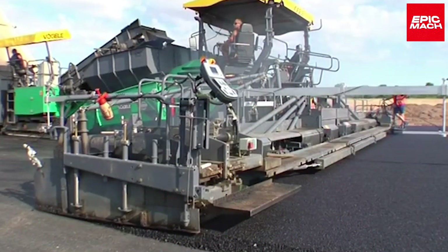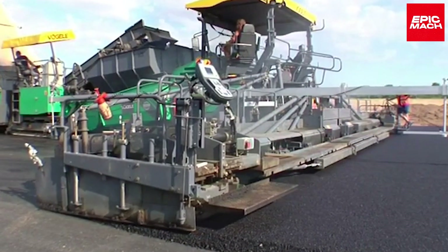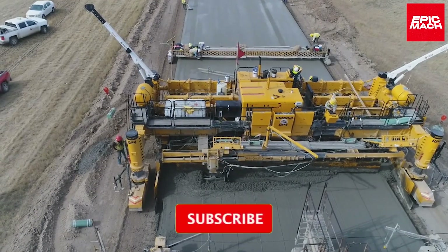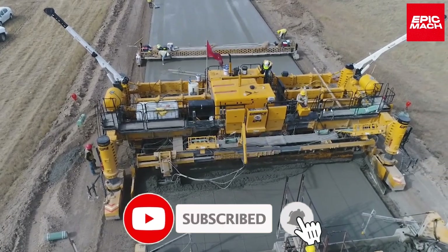Which one of these monstrous road construction machines was your favorite? Let us know in the comments. Before wrapping up, make sure to like, subscribe, and hit the notification bell.